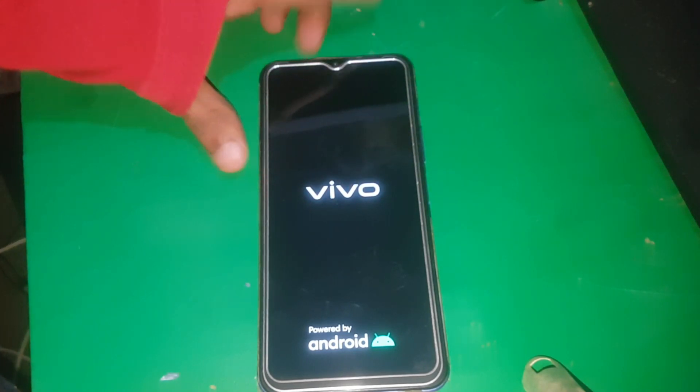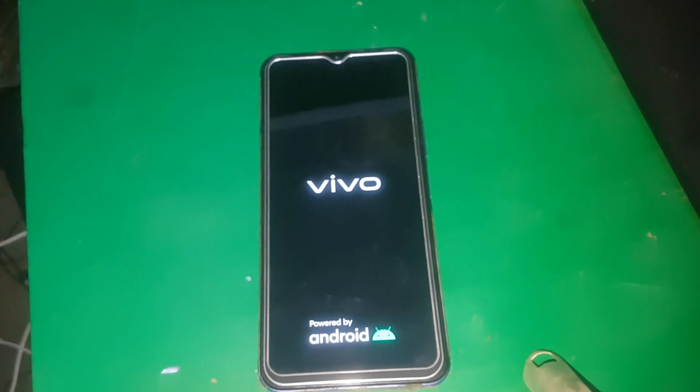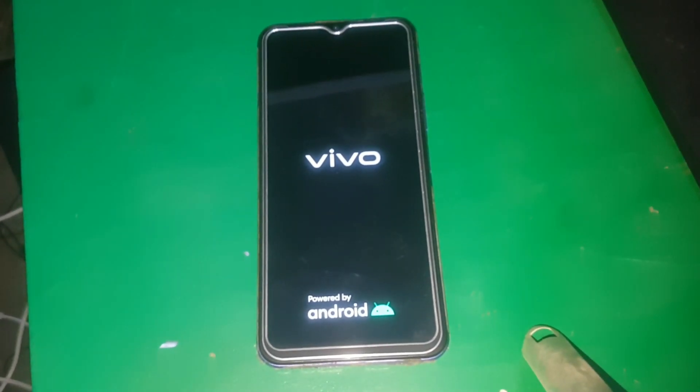Hello guys and welcome to this channel. Today in this video I'm going to show you how you can fix Vivo phones when they're stuck on the Vivo logo. Here you can see I have a phone that's stuck on the logo. I'm going to show you how you can fix it without losing your data or without flashing it with your PC, so watch the video till the end to successfully fix this issue.